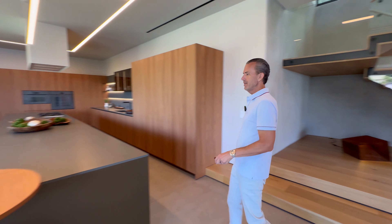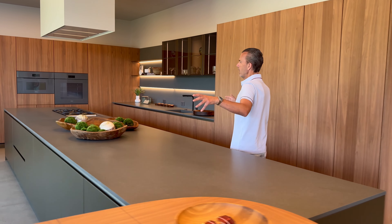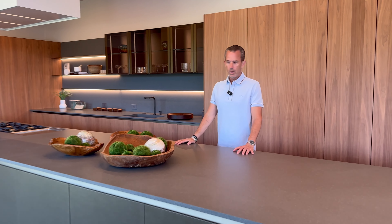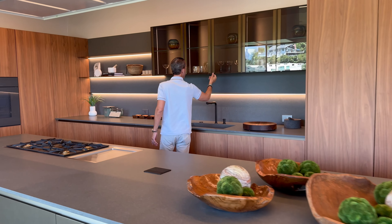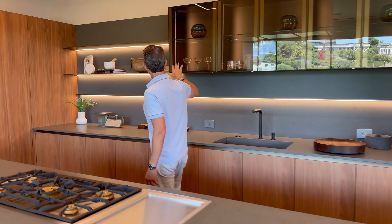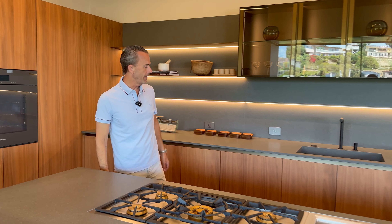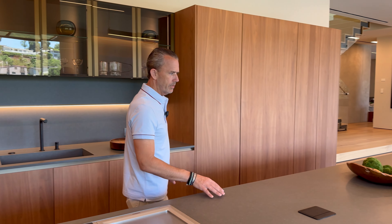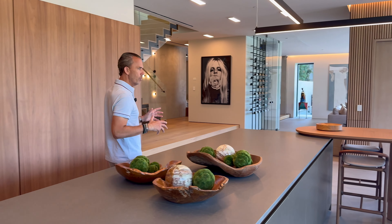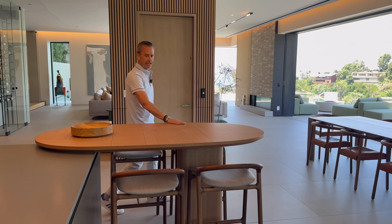Then there's this masterpiece — the kitchen. We're talking imported Molteni from Italy, about 18 feet wide. Look at the size and scale, the detail, the different use of metals, smoked glass. You've got Gaggenau and Miele appliances, built-in solid walnut cabinetry — beautifully done. It all flows together seamlessly, including a floating table for casual kitchen eating.